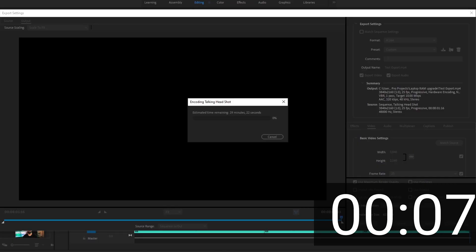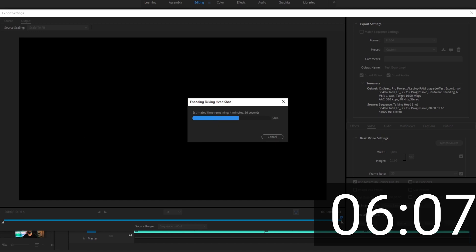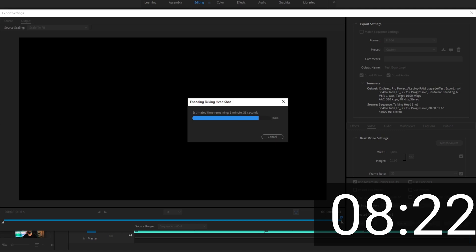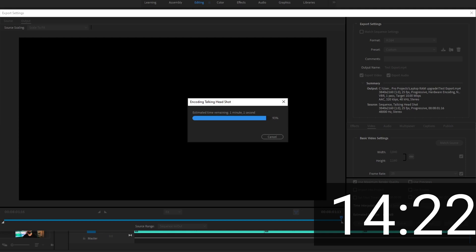In order to test how this upgrade will improve the computer's performance, I'm going to export a 4K video project from Adobe Premiere Pro. This project is 8.5 minutes long and is made up of various 4K clips and After Effects compositions. The export completed in a little less than 16 minutes — it's worth noting that I'm also running a screen recording application which will have slowed this down slightly. During the export, the memory utilization sat at around 88%.